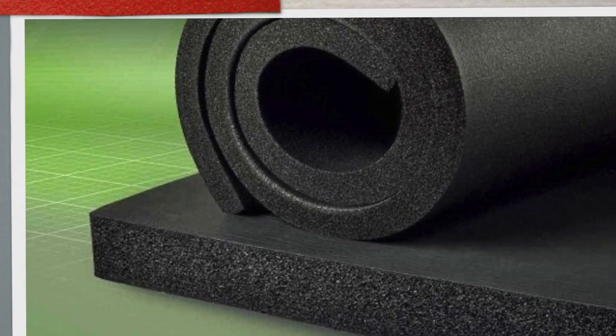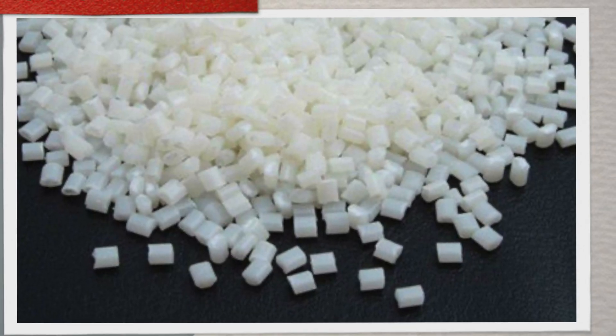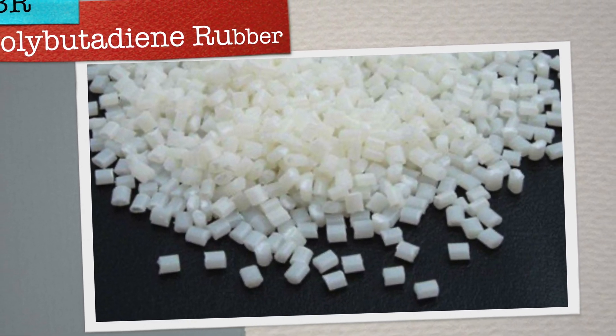Styrene butadiene rubber, on the other hand, is the alternative to natural rubber. SBR, a synthetic counterpart, excels in environments requiring abrasion resistance and aging stability. Pioneered as an alternative during rubber shortages, SBR blends the durability of styrene with the flexibility of butadiene, offering a cost-effective solution for automotive tires and industrial applications. Its balanced performance in wear and environmental resistance positions SBR as a versatile choice in the synthetic rubber market, bridging the gap between affordability and reliability.